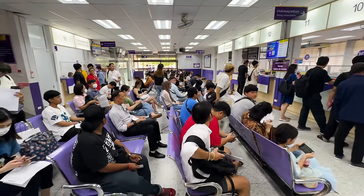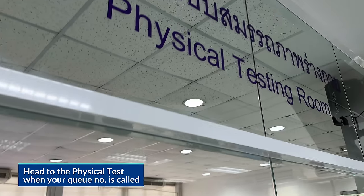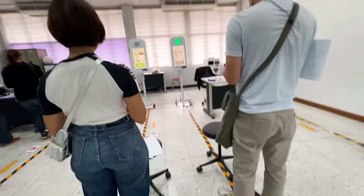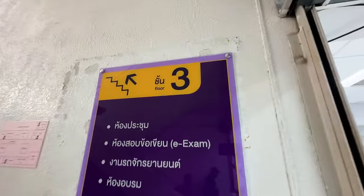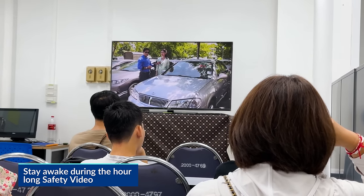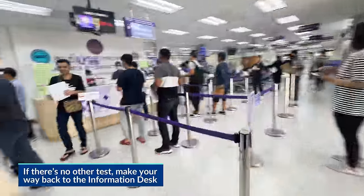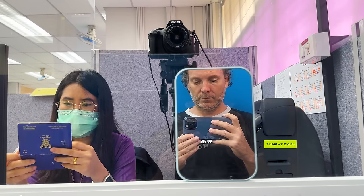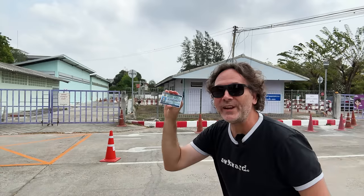Head over to the counter section, and when your number gets called, go up. They'll check your documents and send you into the physical test, where first they test your reflexes upon seeing a red light, then test that you know all the colors of the stoplight. After that, they sent me up to the third floor into a room where they make you watch a safety video that lasts nearly an hour. I thought there'd be a test, but they sent me right back downstairs where they gave me another queue number. This time go to the right side — when your number's called, head into that room. I sat down, saw the camera... and it worked. In and out in about two hours.